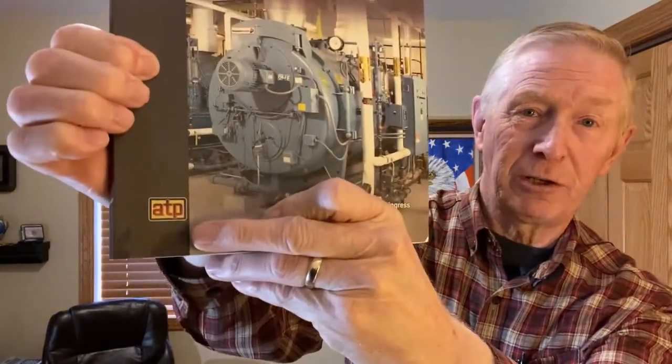Go to American Technical Publishers and purchase this book — you can't get along without it. In addition to that, I would recommend that you purchase the Low Pressure Boiler study guide, also by American Technical Publishers. It has all kinds of information in it that reinforces everything that you read in the textbook.